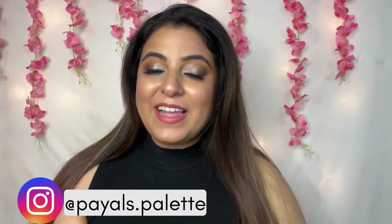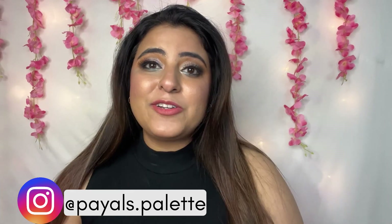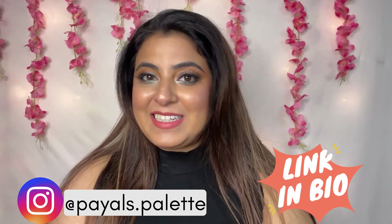I hope this video will be helpful for you if you want to try anything from Mars Cosmetics. Without further ado, let's just get started.